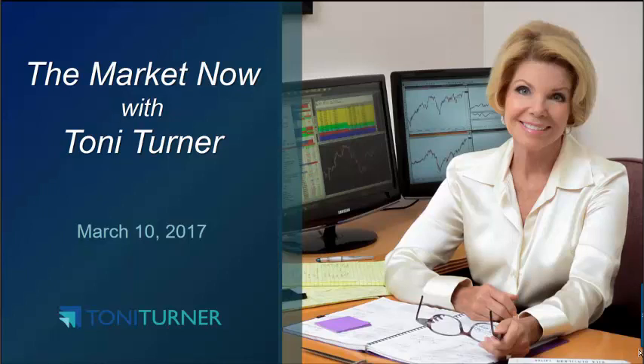Hello everybody, this is Tony Turner and welcome to The Market Now as of about 11:30am Eastern on Friday, March 10. U.S. stocks are higher today after a stellar jobs report underscored the strength of the economy, potentially giving the Federal Reserve enough ammunition to raise rates this coming week.